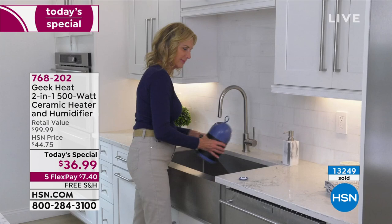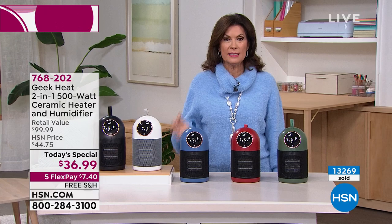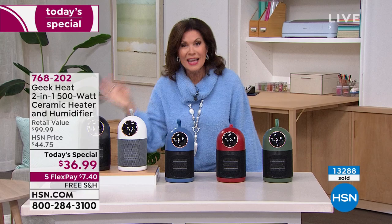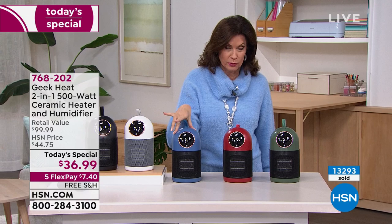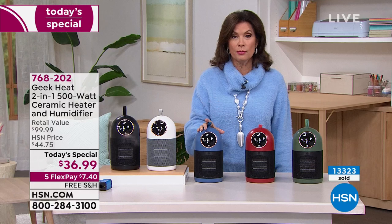It's affordable at $36.99, and we add five flex payments of $7.40. If you buy three, that's about $21–$27 under $30 on your credit card. No shipping and handling either. If you want the blue, it's the next to sell out — about 1,400 remaining. We have it in green, red, white, and black as well. You will love the way this makes you feel and the way it looks. Rebecca, thank you so much.